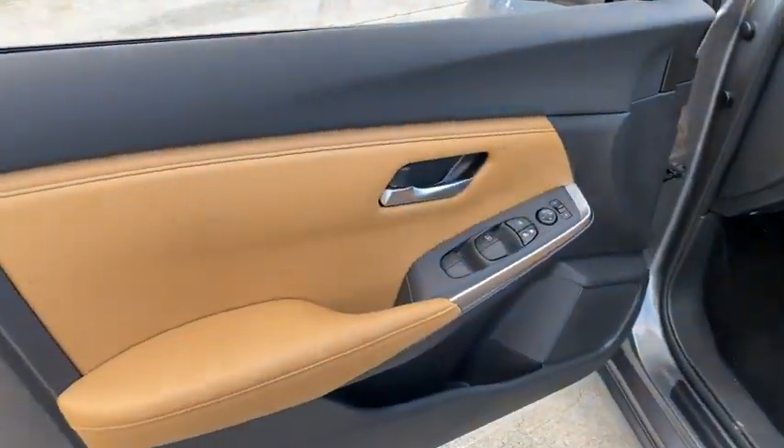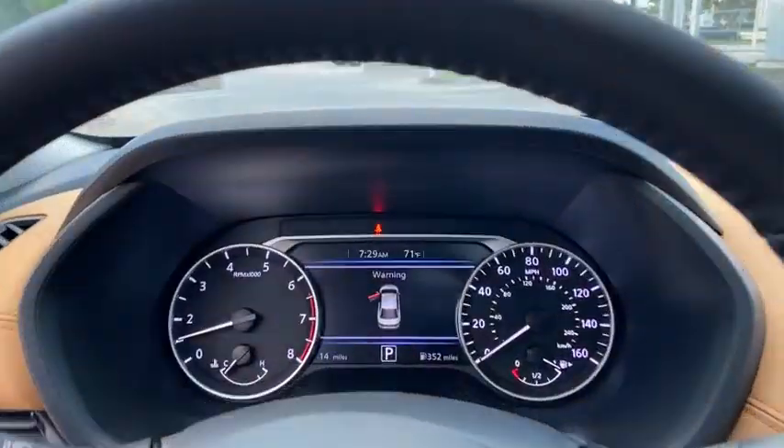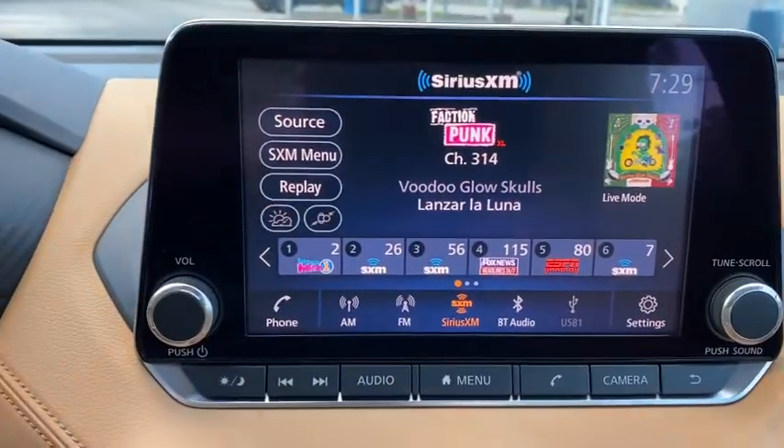Leather-wrapped steering wheel, power steering, adjustable steering wheel, four-wheel disc brakes, keyless start, cruise control, aluminum wheels, climate control, front wheel drive, rear defrost.